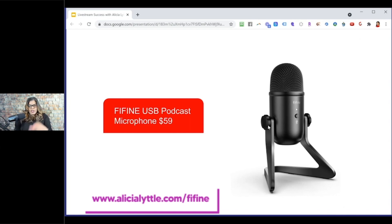The mid-range microphone option is the FIFINE USB podcast microphone at $59, at alicialittle.com/FIFINE. I did like this microphone and had great quality — people thought it was a Yeti microphone, which is a really great brand. I put it on a microphone arm as well. If you're going for a great one, get the Shure.